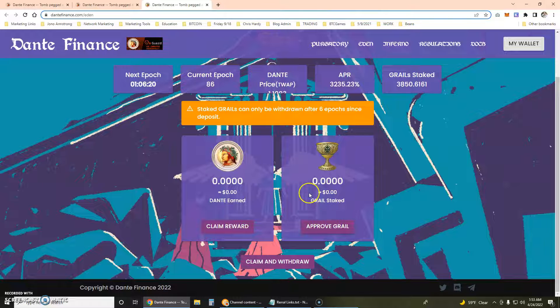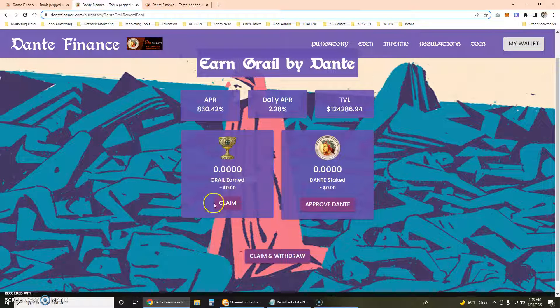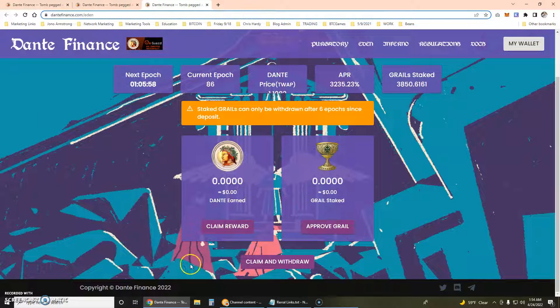Then I'm going to earn Grail. You can go to the boardroom and deposit and stake Grail to earn Dante, so it creates a very perfect cycle that you don't have to make a lot of trades to be involved in. You can stake your Grail to earn Dante, then stake your Dante to earn Grail — it is a perfect circle.